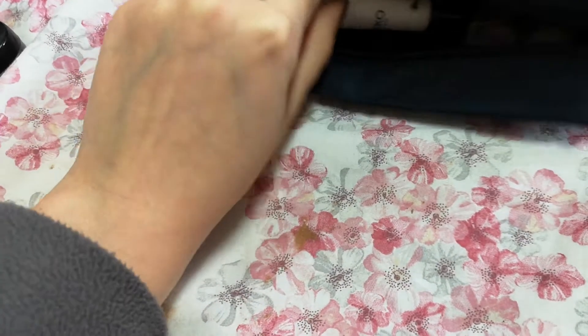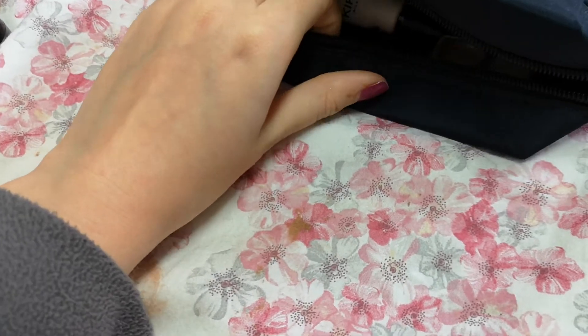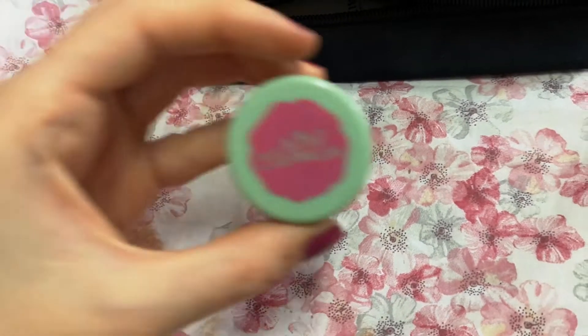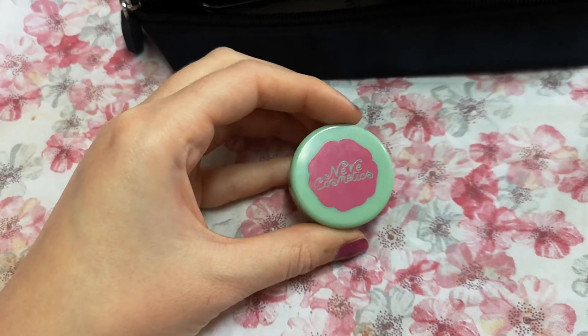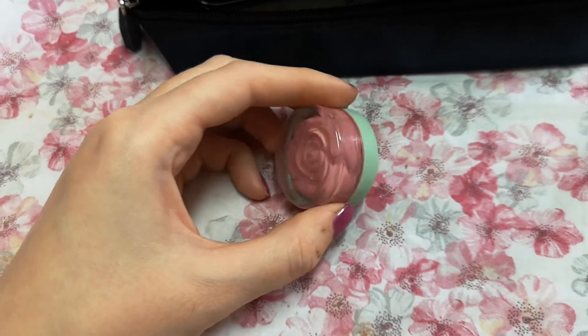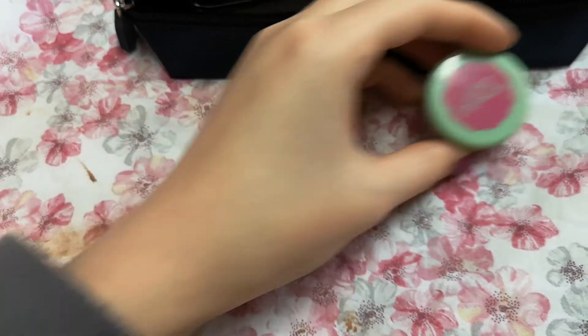I'm also using this Kiko Natural Makeup Base eye base — it's really dirty but I will use it every day, so I'm putting it into my essential makeup bag. This Navy Cosmetics blush I used all the time, but I'm a little tired of it, so I'm putting it away.